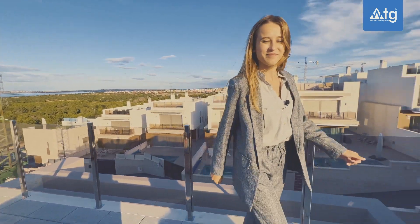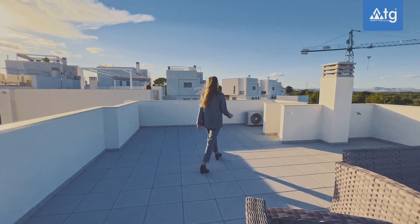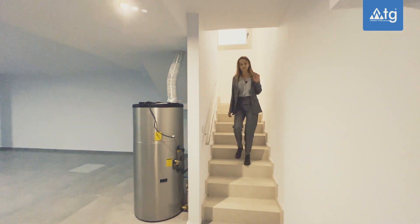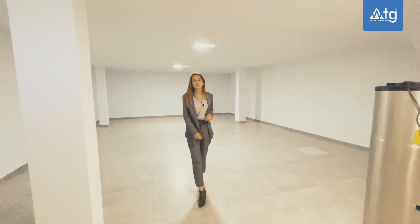And now let's go to the basement. This is our underground space that you can personalize and make the distribution that you prefer.